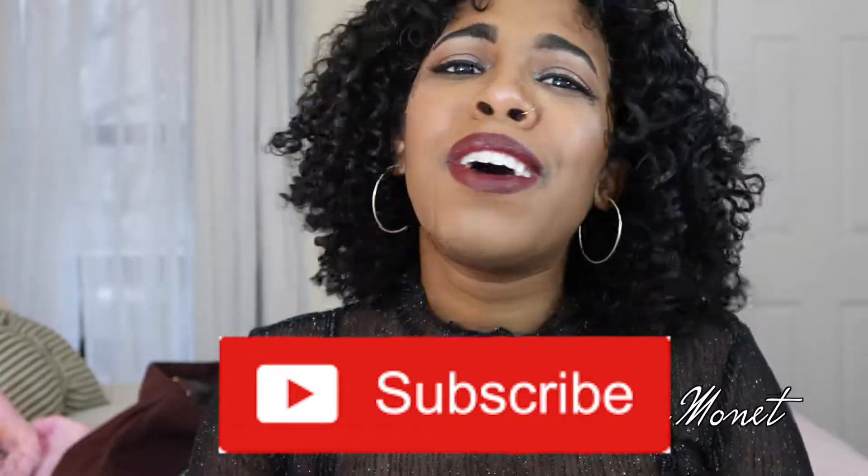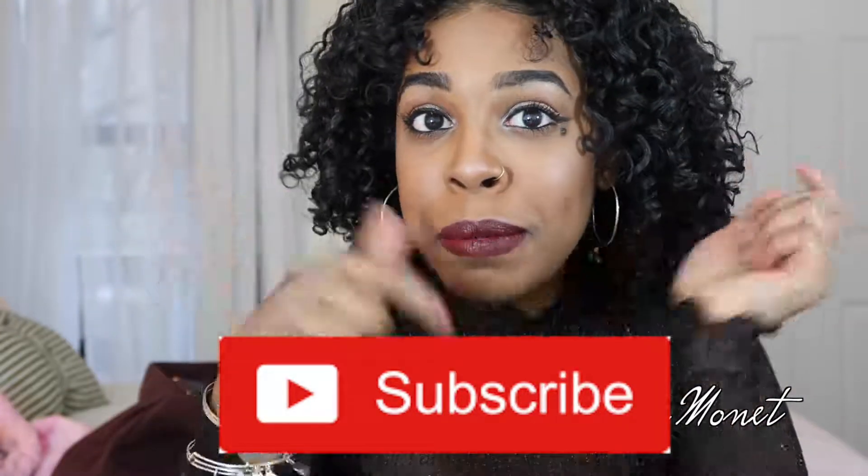So thank you all for watching, and thank you all for subscribing to my channel! If you haven't yet, come on and hit that subscribe button!